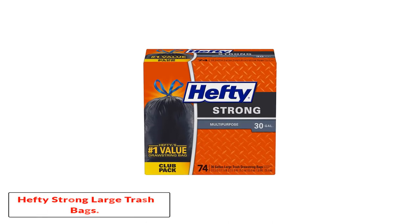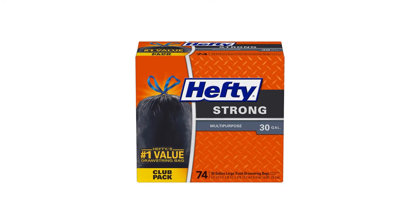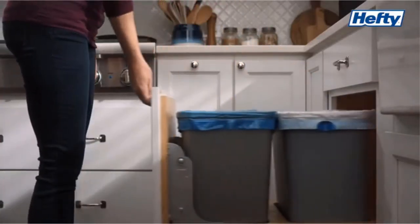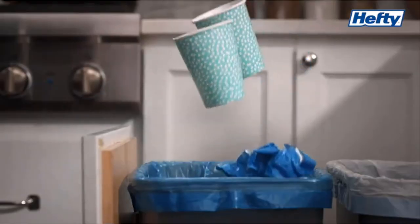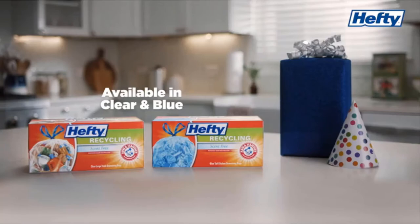Number 4: Hefty Strong Large Trash Bags. As far as home solutions products go, Hefty is a pioneer brand that has been tested and trusted. Having mastered trash bags, they confidently offer great quality at affordable prices. The Hefty Strong Tall Kitchen Trash Bags contain 120 pieces of sturdy garbage bags with a strong grab-and-go drawstring closure. The bags are unscented and come in white, while the drawstrings are blue.